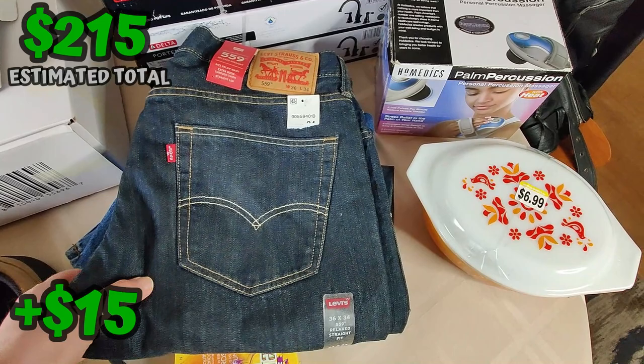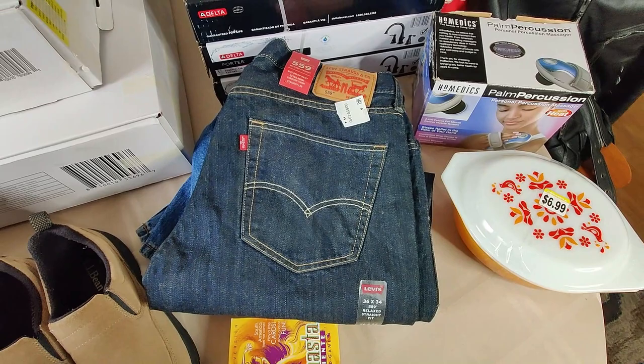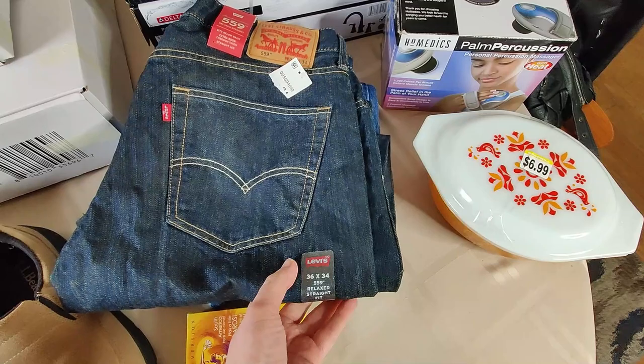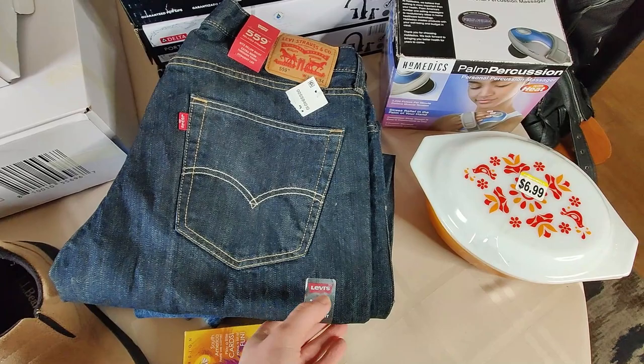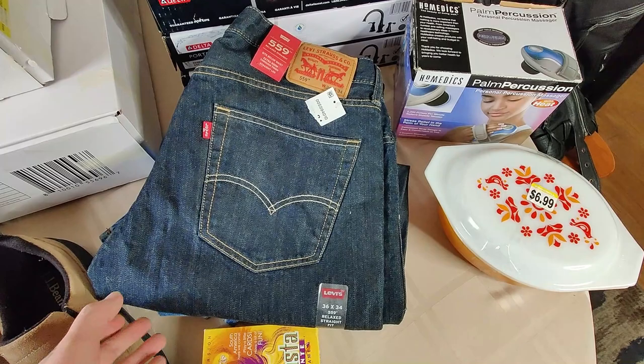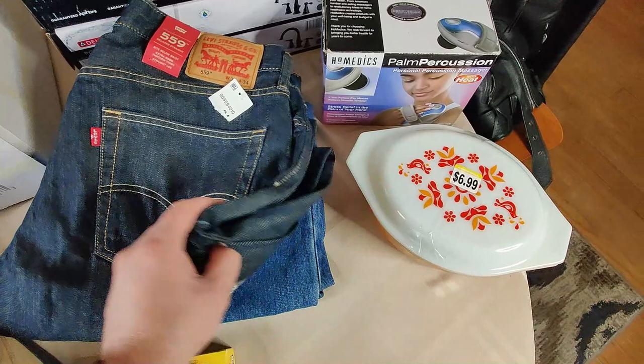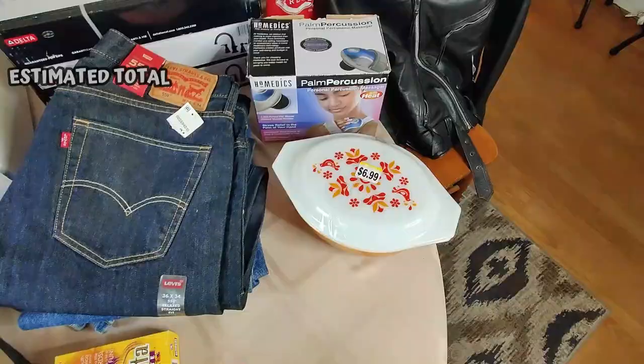I also bought some brand new with tags Levi's jeans - 559s - and not marked up at all. I looked them up and it seemed like I could sell them for $25-$30. So maybe I'll lot both together since they're the same size, or maybe I keep them - at least it was my size. I've put on a decent amount of weight around my waist so that size probably doesn't fit me. I hardly ever wear jeans anymore - I've just been wearing joggers and comfortable stuff since I don't have to go to a job. But yeah, I should make some decent money on the jeans.